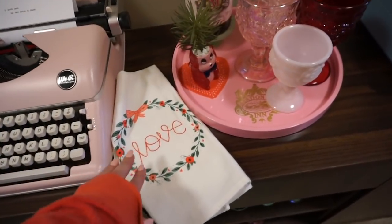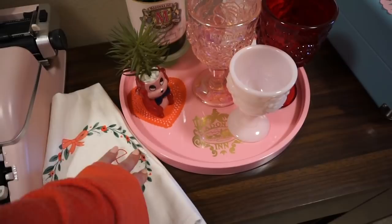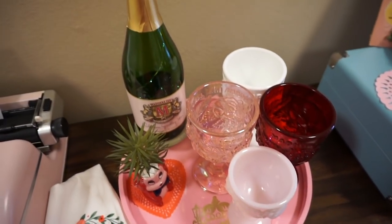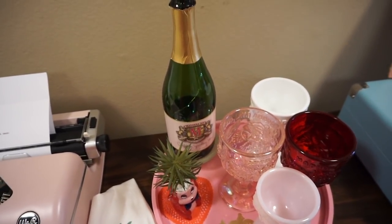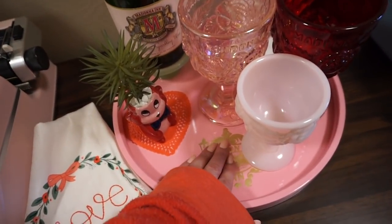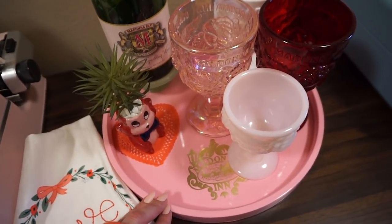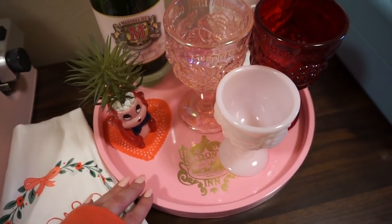I have this towel — I think this was from the Target dollar spot last year — I just kind of threw that down. And then I made a little display here of my favorite things. These are almost all from the Madonna Inn, which is heaven on earth for me — just an incredible, romantic, beautiful hotel in Central Coast California.